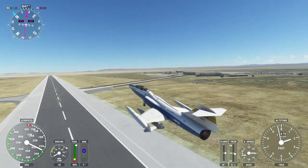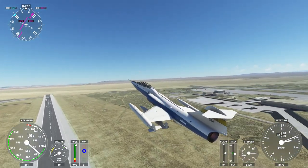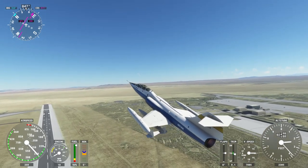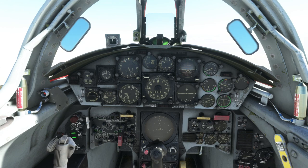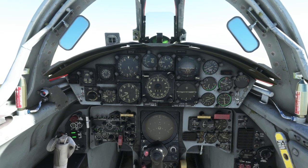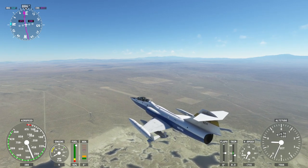Hello everyone and welcome back to FlightSim 2020 where I'm testing out the range of the fast planes at my disposal. We are going to test them at their full speed for as long as possible. I'm going to be climbing to 30,000 feet without the afterburner, except for the TF104G which I took off with afterburner on.